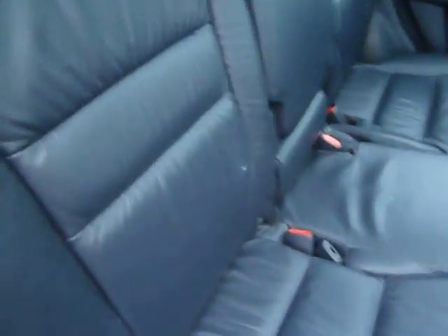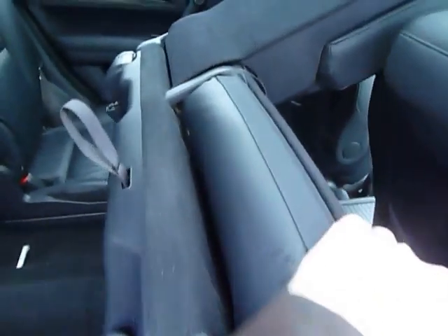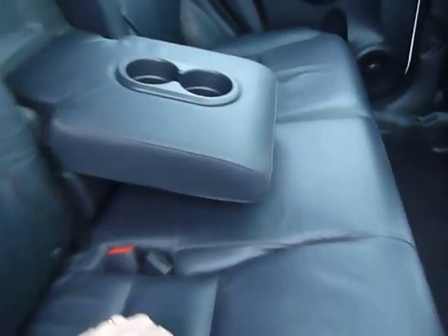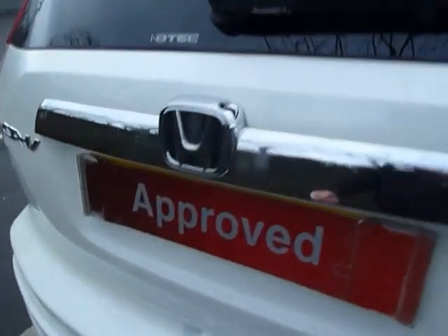The way you fold the seats — just fold that down like that, and there's a little tether just behind. The whole lot comes forward very easily, giving you a massive boot space. It's also a very good sized boot. You've got a luggage cover just there and a spare wheel underneath as well.